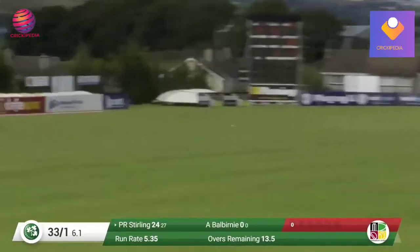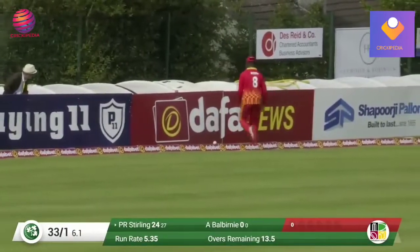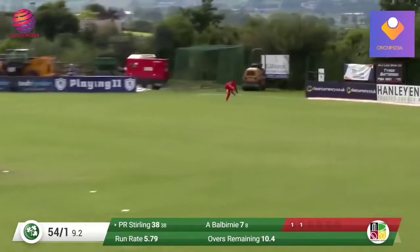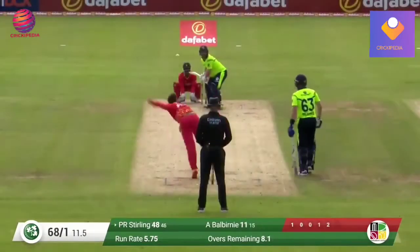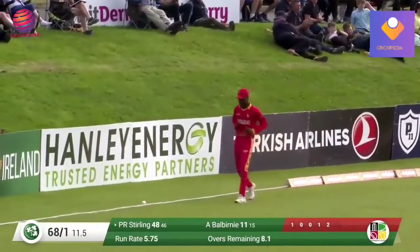Interesting to see him bowl from this end though, as Sterling gets that away behind square in the offside with imperious timing. Heaved into the deep and it goes over the head of the fielder. If he was right out on the rope, I wonder, could that have been taken? And that's over extra cover, that's going to be four and fifty for the Irish opening batter.